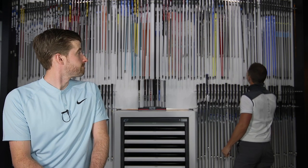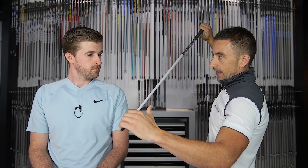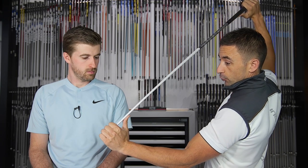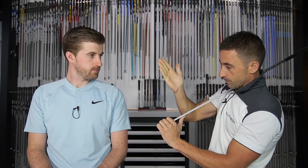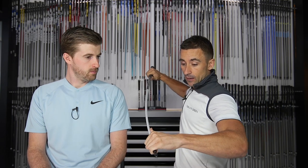Just to clarify what deflection means: there's a 205-gram mass on the end of a shaft that creates force in certain ways. That mass creates droop — it pulls the shaft downward. It also creates lead deflection, which is toward the target, and trail deflection is the opposite. One common line of thought is that the softer the shaft, the more lead deflection is encouraged, and therefore more dynamic loft and a higher angle of attack would be delivered as the CG moves upward.